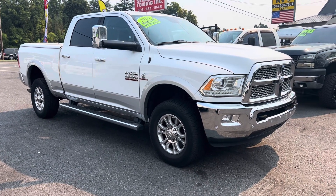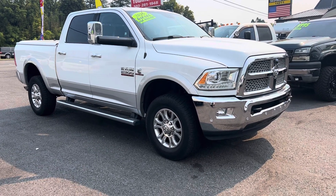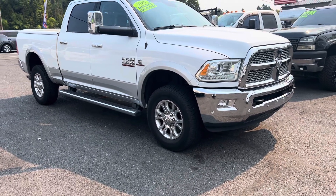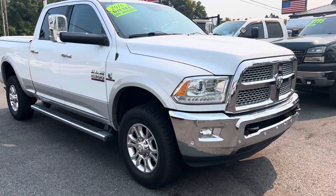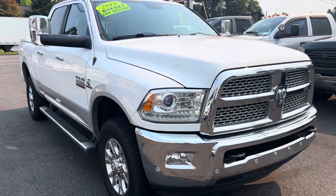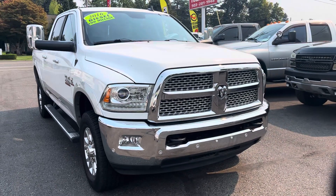Good afternoon, Frazier here with PDX Cars and Trucks and Frazier's Friends. Today I'm going to be doing a video walk around of this 2016 Dodge Ram — or should I say Ram 2500 6.7 Cummins Laramie — just in.